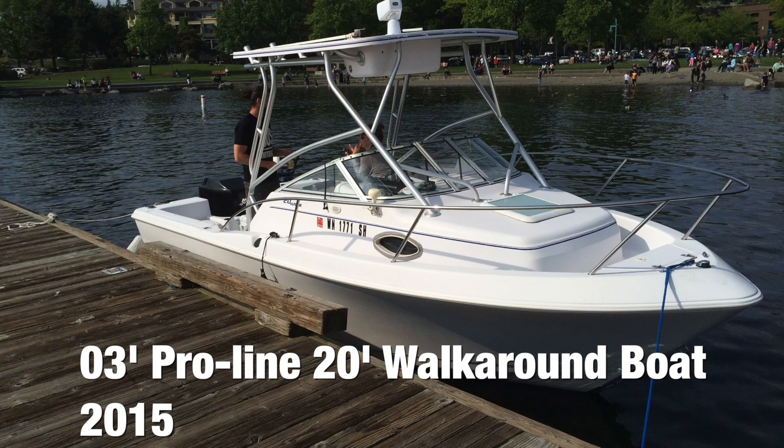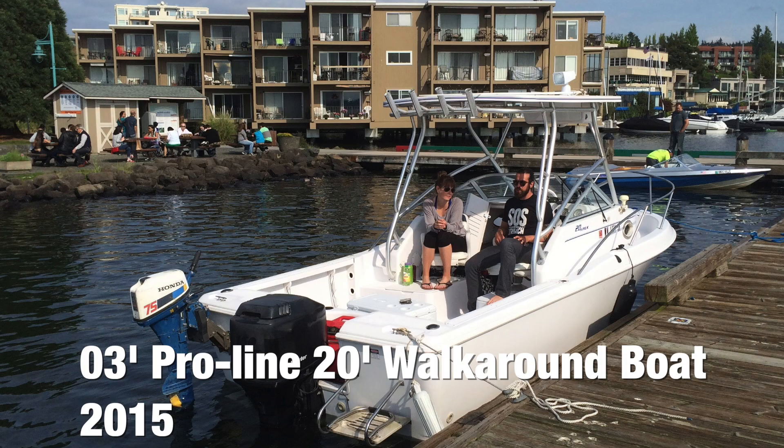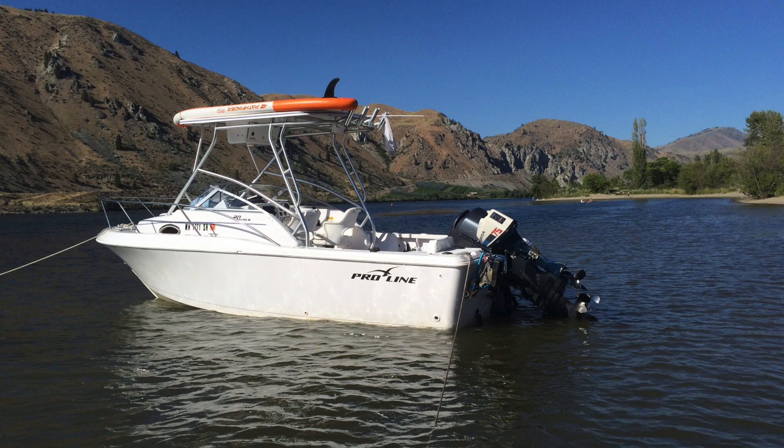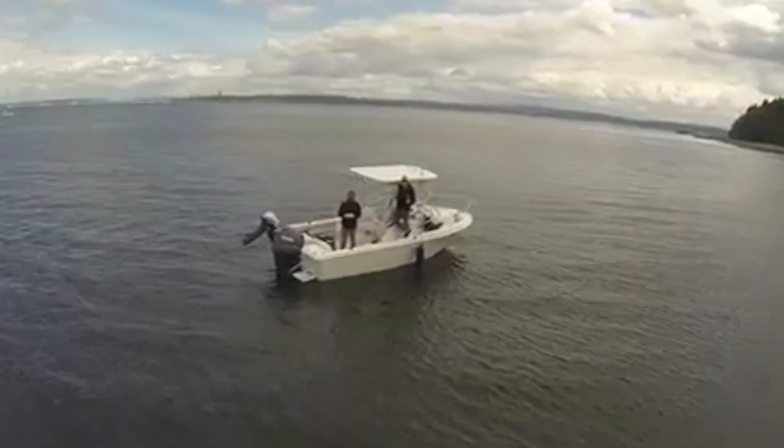I bought this boat sight unseen from a seller on Craigslist in Savannah, Georgia in 2015. Then I had it towed 3,000 miles to my home in western Washington. The price was right, and it was a major upgrade over what I could afford in Washington.